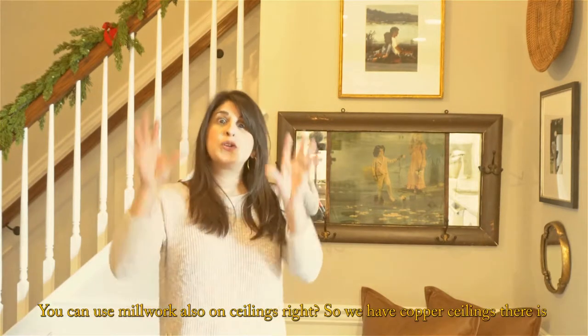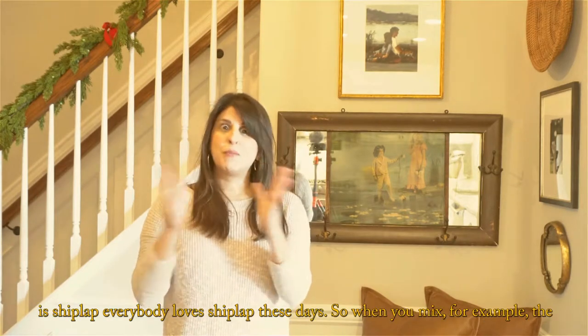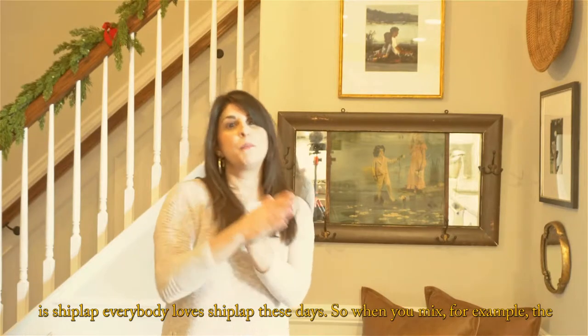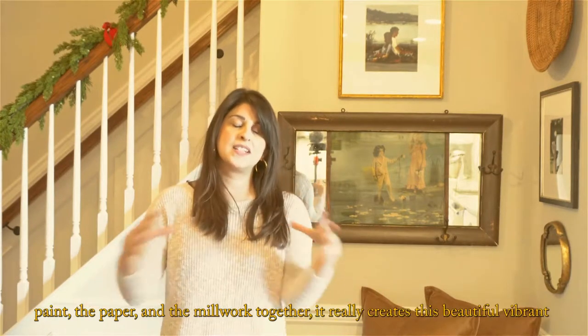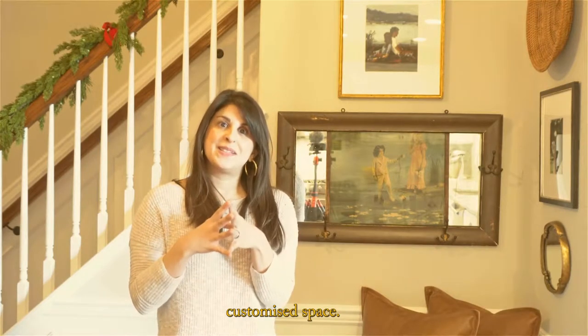You can use millwork also on ceilings — we have coffered ceilings, and there is shiplap. Everybody loves shiplap these days. So when you mix the paint, the paper, and the millwork together, it really creates this beautiful, vibrant, customized space.